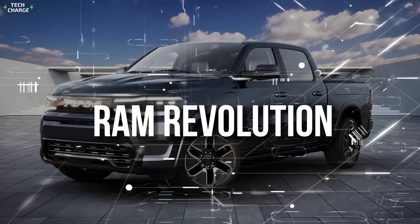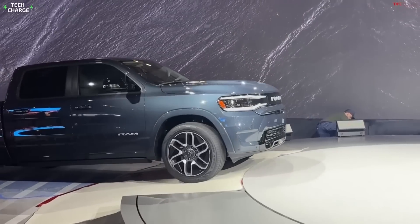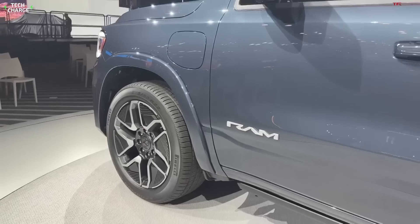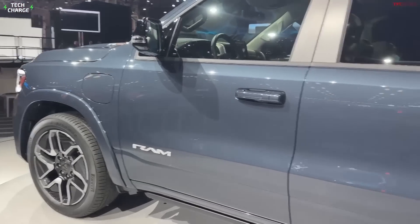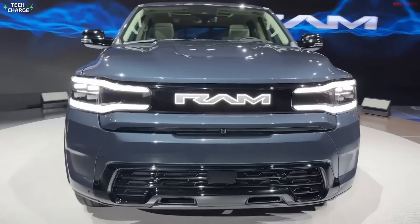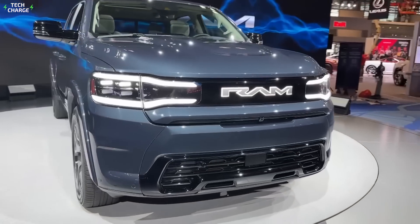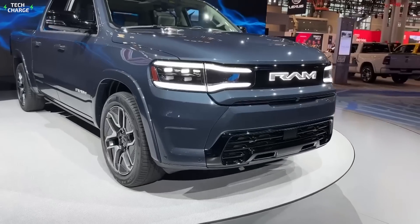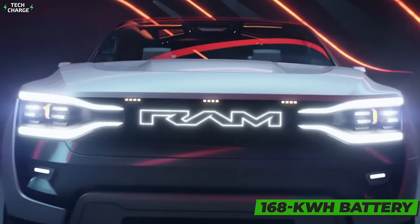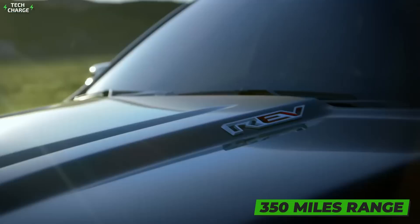Number 1: Ram Revolution. Just like Chevy, Ram is also developing its all-electric pickup at a steady pace. However, the company has already promised a class-leading range as well as class-leading towing capacity. Some of the specs have already been announced, and we know that the base model will feature all-wheel drive, 654 horsepower, and a 168-kilowatt battery pack that should ensure 350 miles of range.